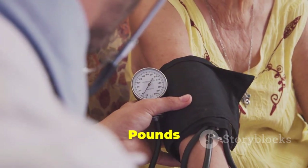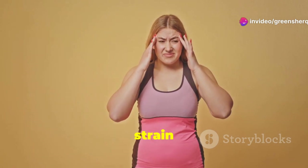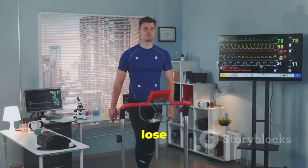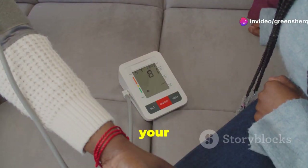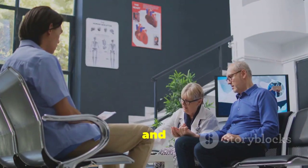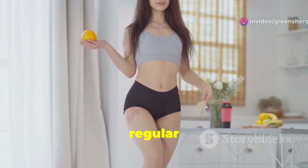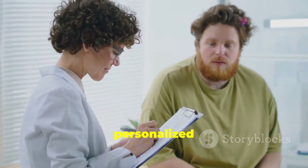Excess weight puts extra strain on your heart and blood vessels, contributing to high blood pressure. Losing even a small amount of weight can significantly impact your blood pressure — when you lose weight, your heart doesn't have to work as hard to pump blood, reducing pressure on your artery walls. Weight loss also improves insulin sensitivity, reducing insulin resistance and its associated cardiovascular risks. Focus on making sustainable lifestyle changes including regular exercise, a balanced diet, and portion control, and consult a healthcare professional or registered dietitian for personalized guidance.